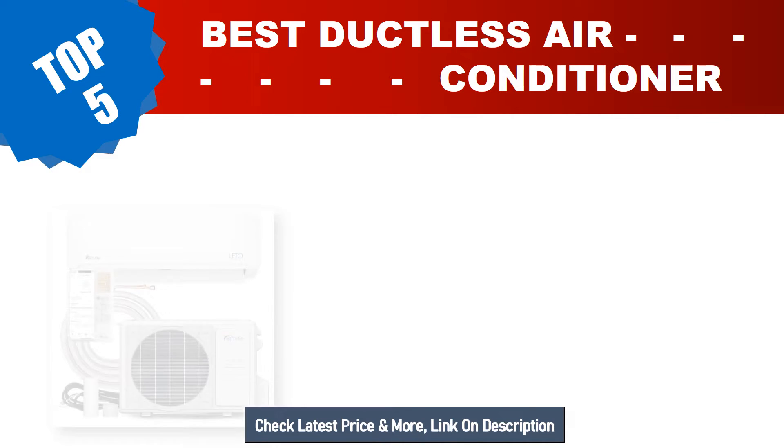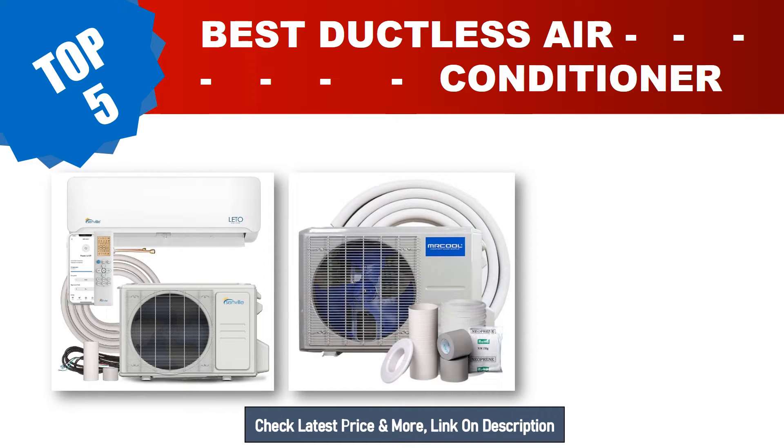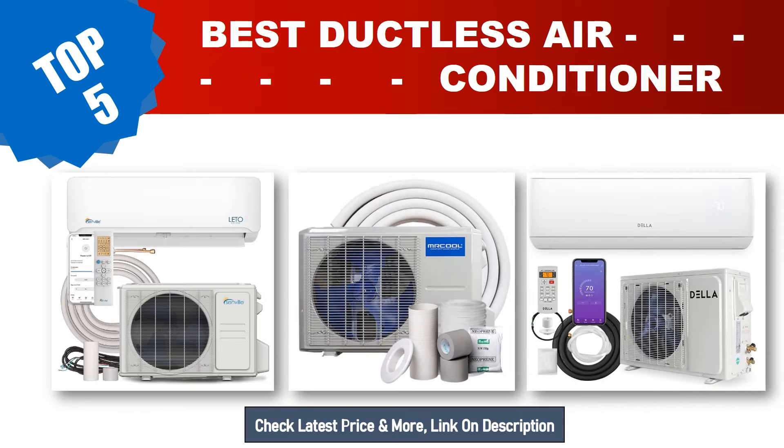Are you searching for the best ductless air conditioner in 2023? Hey guys, I am Ratul Khan. I have been working on Amazon products for about three years. Hopefully my experience and guidelines will help you make the best product choice. Today I am going to review the top 5 best ductless air conditioners from Amazon.